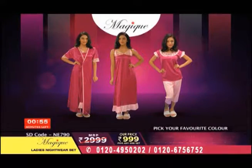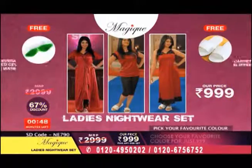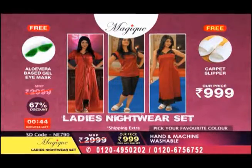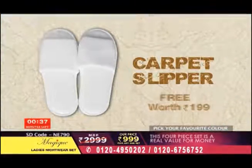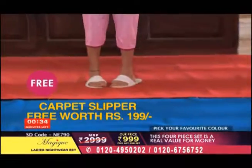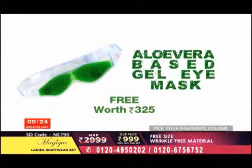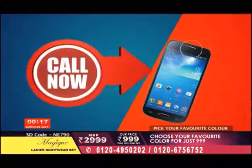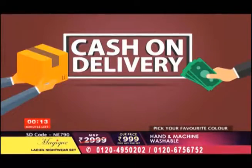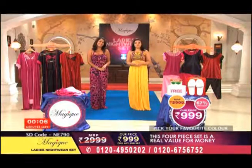Today you have a super deal. Four-piece nightwear set — gown, nightie, top and capris — which is 2,999, you get for only 999, that is 67% discount. Very, very affordable. You get carpet slippers worth 199 rupees absolutely free. Along with that, you get an eye gel mask made with aloe vera, absolutely free, worth 325 rupees. Imagine how big a deal you are getting! Pick your phone and place your order right now. The numbers are in front of you, and you can pay through cash on delivery. Keep shopping with us. This is Janvi and Samira signing off. You keep shopping on Shop Direct TV.